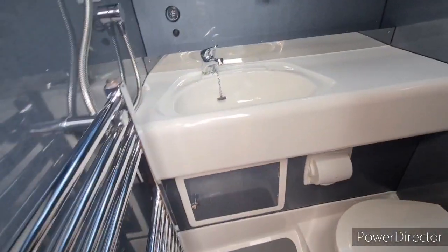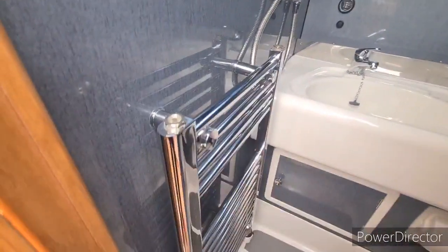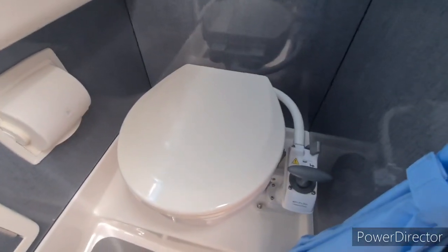To the port side we've got the toilet and shower, also with a heated towel rail on this model. There's a holding tank indicator and a manual flush toilet.